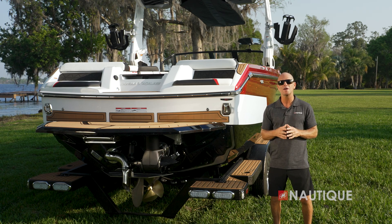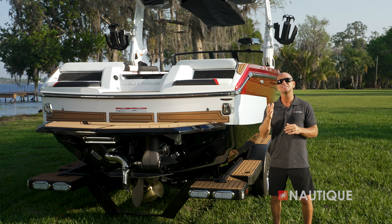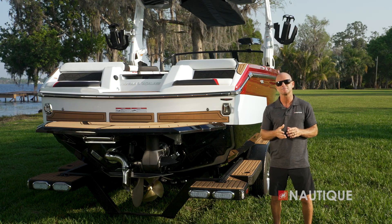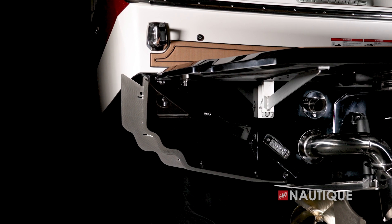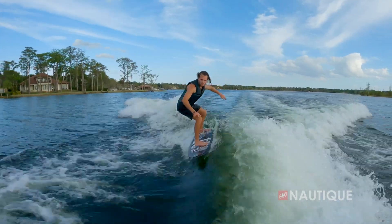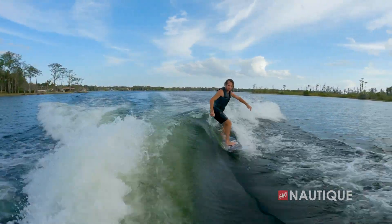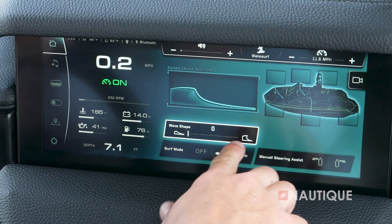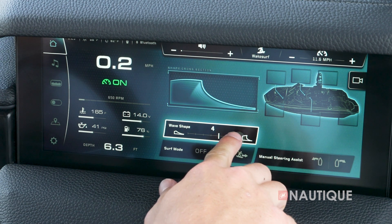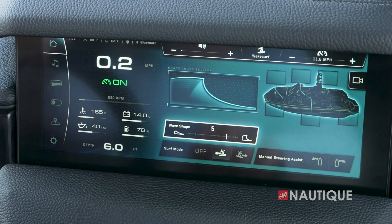The GS22 creates amazing wake surf waves thanks to the NSS, or Nautique Surf System. Working with the running surface, the NSS is integrated right into the hull design using wave plates. The wave plate extends outward and down from the transom to intercept and redirect the flow of water to create perfectly clean waves. This system also lets surfers switch sides instantly without the need to shift ballast or people around inside the boat. Controlling the NSS is easy for anyone — simply select which side you want to surf, and with the 0-10 wave setting clearly displayed on the Link Panaray touchscreen, the driver can make adjustments on the fly and customize the wave to the personal preference of the surfer.